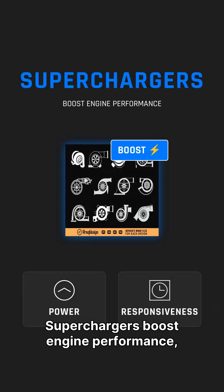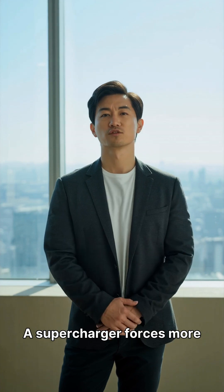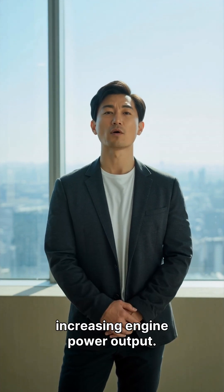Superchargers boost engine performance, increasing power and responsiveness. A supercharger forces more air into combustion chambers, increasing engine power output.